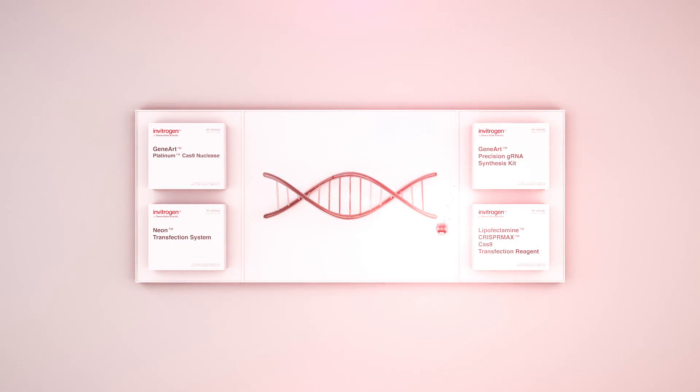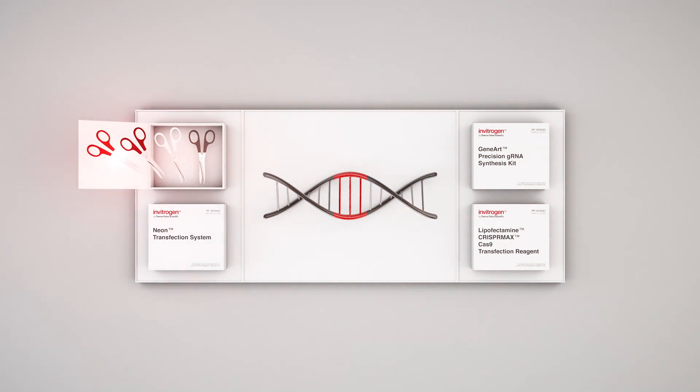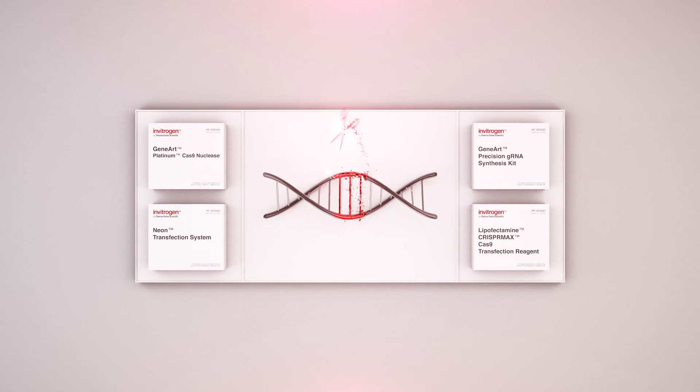Our CRISPR search and design tool accurately identifies the genomic location that you wish to edit and recommends which pair of molecular scissors, in the form of guide RNA and Cas9, would precisely and successfully edit your gene of interest.